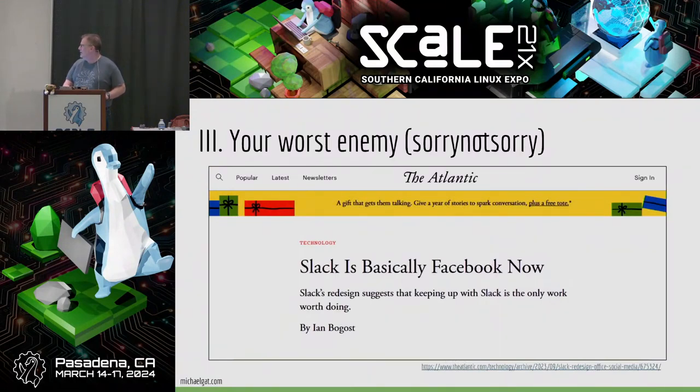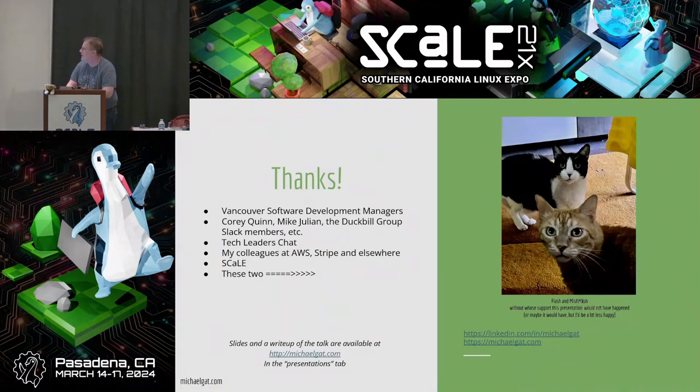Think a lot about where you and your team are spending your time. This isn't directly cost-related, but I think we've become very attached to a lot of tools that claim to make us productive and don't. Thanks to the various meetup groups I presented earlier versions of this to, and everybody at Scale. And especially to these two — my cats — who literally keep me up at night, but also keep me sane. That's mattered a lot this past year.